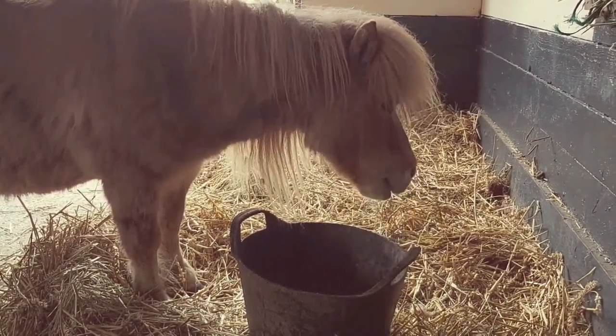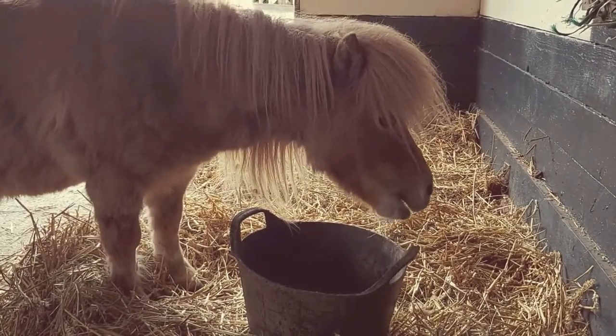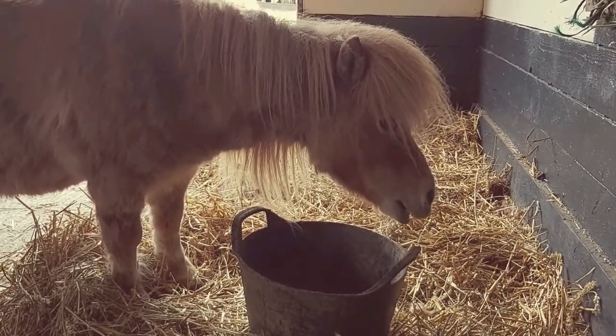Hello there! We've just popped in to feed the miniature Shetlands here at the Dorset Heavy Horse Farm Park, and this is Alice tucking into her food.